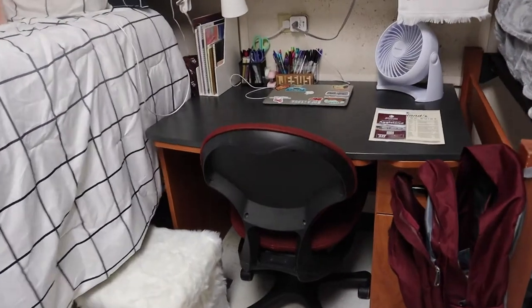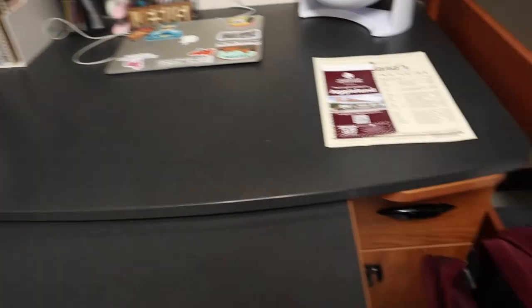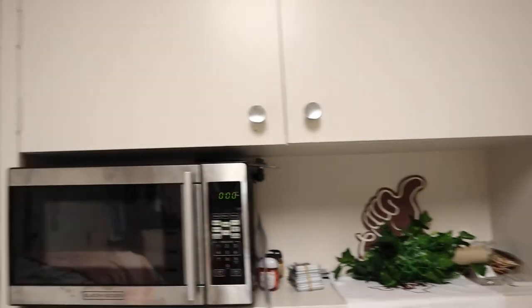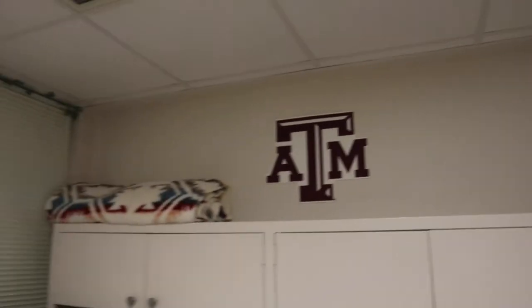The desks are nice — they have an extra workspace area and drawers, with plenty of space and nice shelves up top as well. So basically that is what a Fowler dorm looks like. I hope you guys got some good feedback from this and can get a sense of what Fowler is like before moving in.